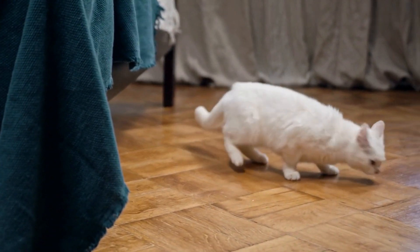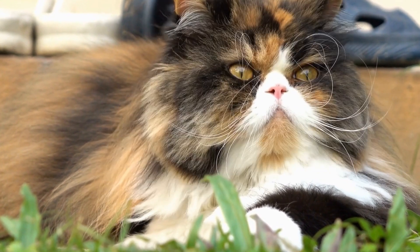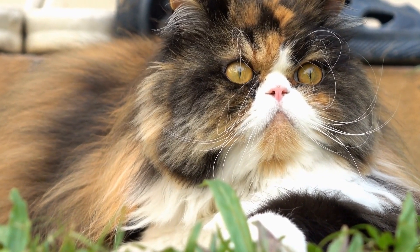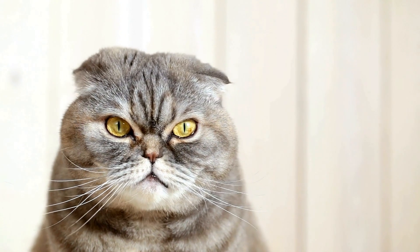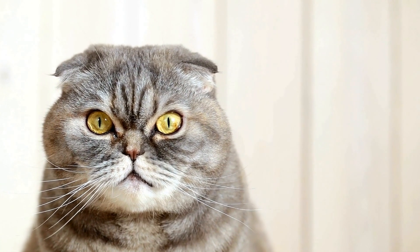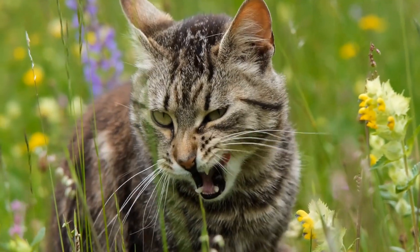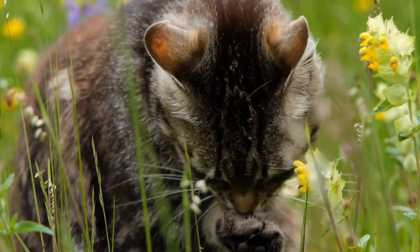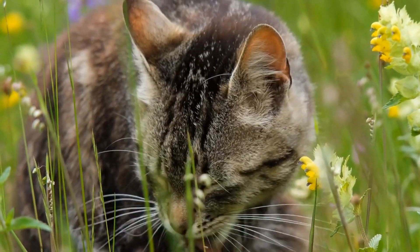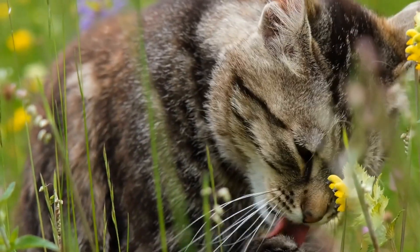Catnip — why do cats love it? Catnip is a plant that belongs to the mint family, known scientifically as Nepeta cataria. It has a long history of enchanting cats and being a favorite among feline enthusiasts. But why exactly do cats go crazy for catnip? In this video, we will explore the science behind catnip's effect on cats, its history, and how it can be beneficial for both cats and their owners.